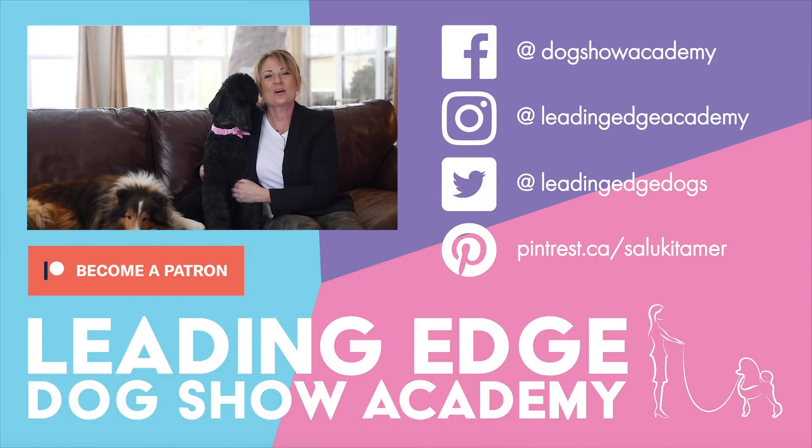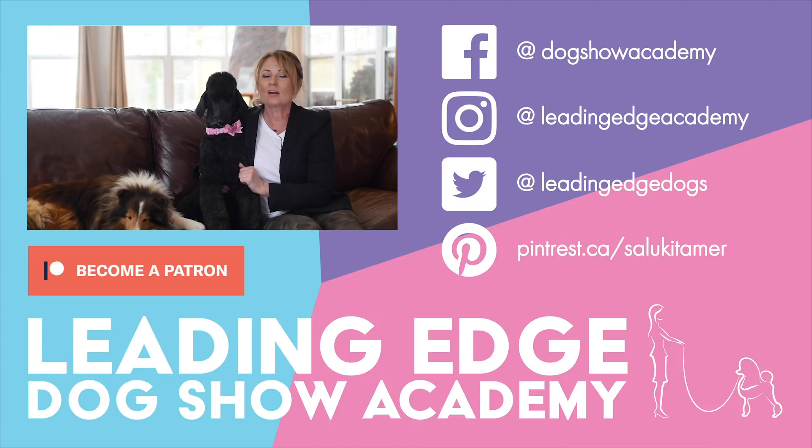I hope you enjoyed today's video! Please give us a like, and if you haven't already, subscribe to our channel. Also check out leadingedgedogshowacademy.com for our premium content. We had a lot of fun bringing you all this information — see you soon!